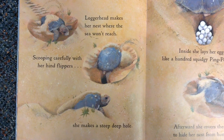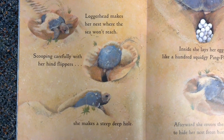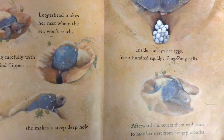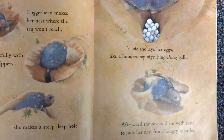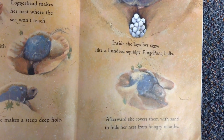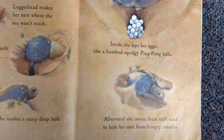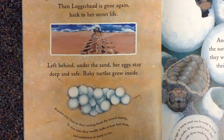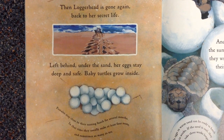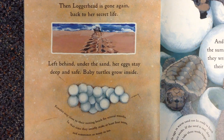Loggerhead makes her nest where the sea won't reach. Scooping carefully with her hind flippers, she makes a steep, deep hole. Inside she lays her eggs, like a hundred squidgy ping pong balls. Afterward she covers them with sand to hide her nest from hungry mouths. Then Loggerhead is gone again, back to her secret life. Left behind, under the sand, her eggs stay deep and safe.